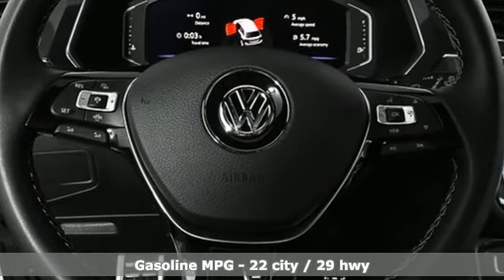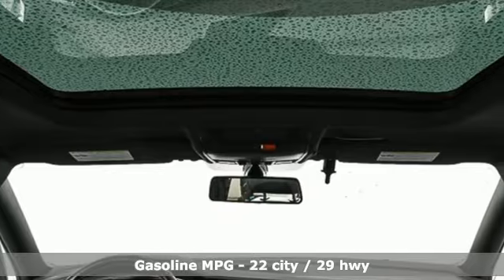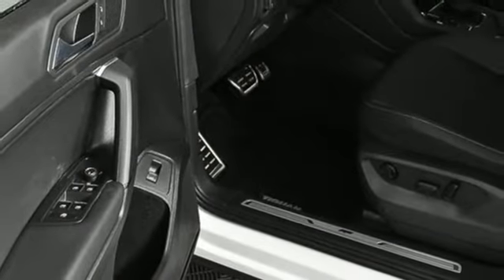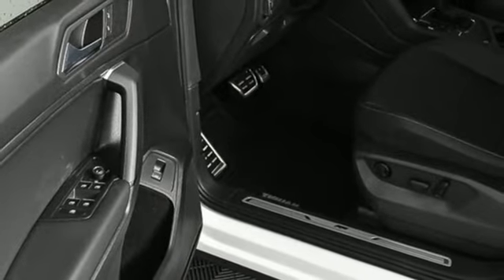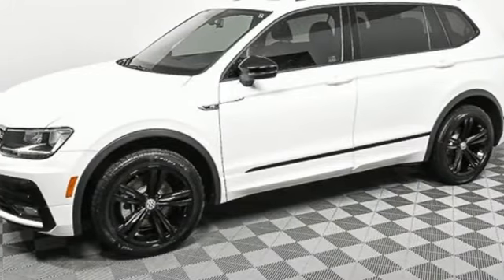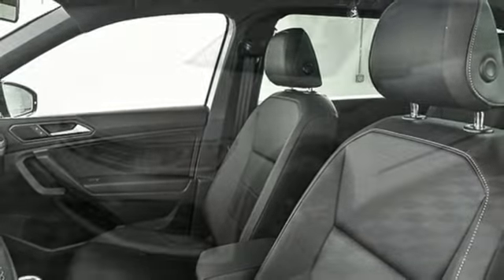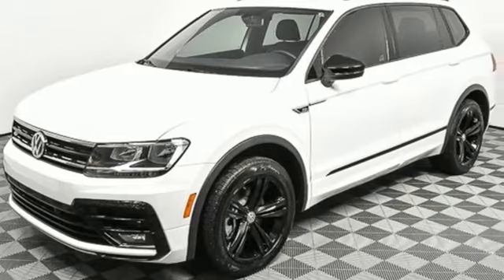Intercooled turbo inline four-cylinder engine, dual zone climate control, streaming audio, configurable instrument gauges, front heated bucket seats, power heated mirrors, external memory control, power sliding and tilting sunroof, doors and push-button start proximity key, and automatic transmission.